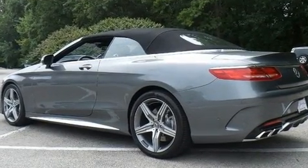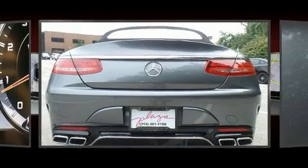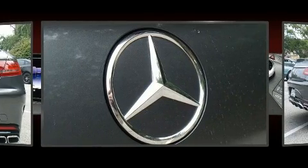A wealth of standard features mean that you no longer have to sacrifice, like leather upholstery, a power convertible roof, lane departure warning, and cruise control.